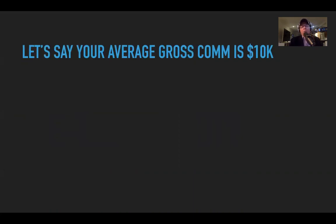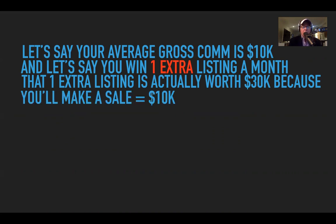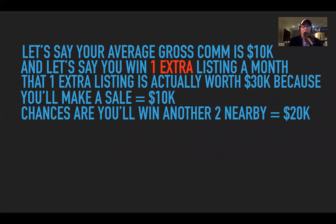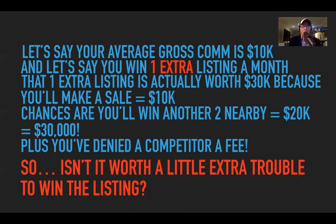Let's say your average gross commission is $10,000. If you win one extra listing a month, that listing is actually worth $30,000: there's the $10K from the listing itself, and then using your Jiggler flyers around the area, within the next 6–12 months you're going to win another two sales on average at $10K each — there's your $20K. Total: $30,000. And if you miss the listing, you've actually given your competitor $30,000. Isn't it worth a little extra trouble to win the listing?